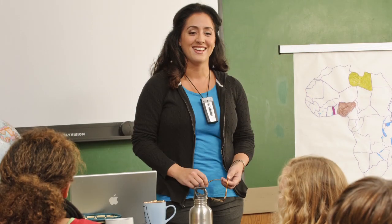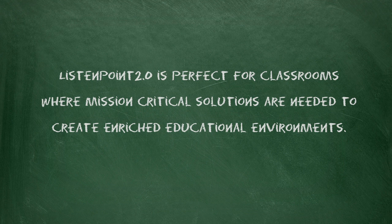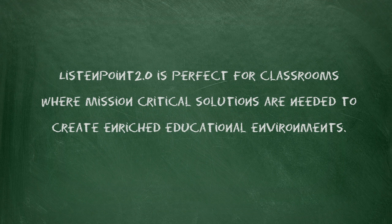ListenPoint 2.0 from Listen Technologies allows teachers to create more enriched learning environments by amplifying sound throughout the classroom, integrating technology, and putting it all at a teacher's fingertips so they can simply teach at the touch of a button.